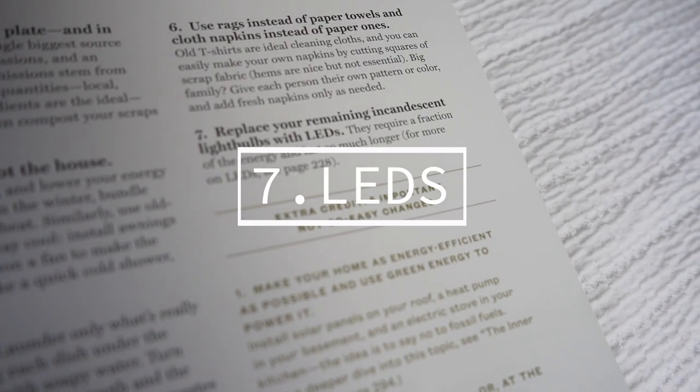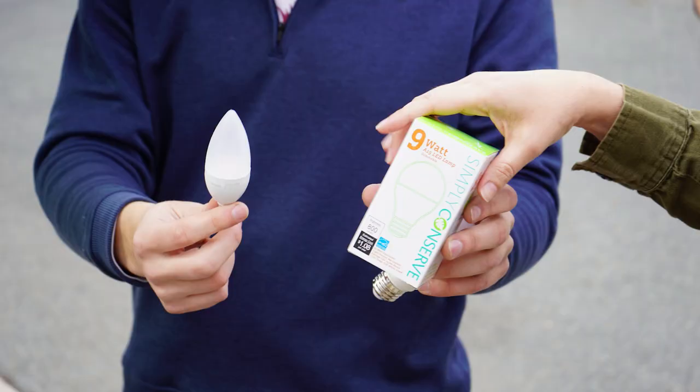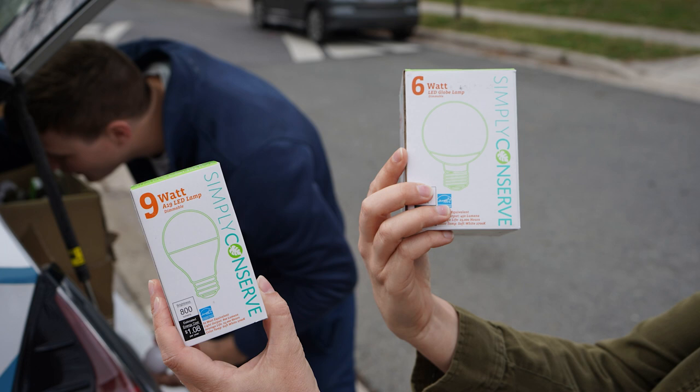Number seven for an easy habit shift is replacing your remaining incandescent light bulbs with LEDs. They require a fraction of the energy and last so much longer.